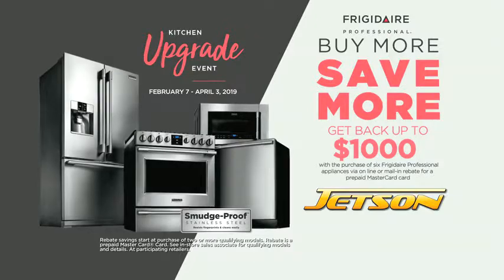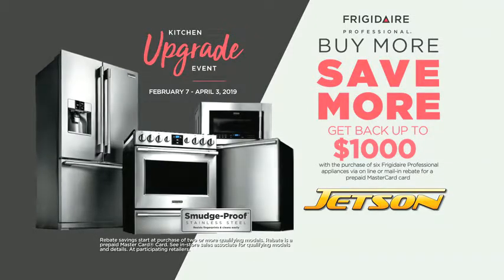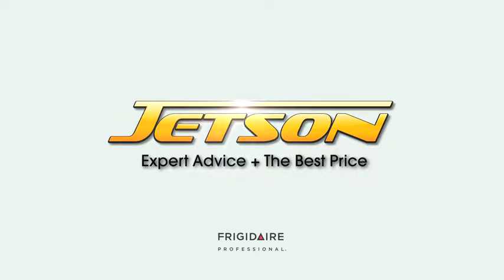Get back up to $1,000 with the purchase of six Frigidaire Professional appliances. Get the best price on Frigidaire appliances at Jetson — expert advice plus the best price.